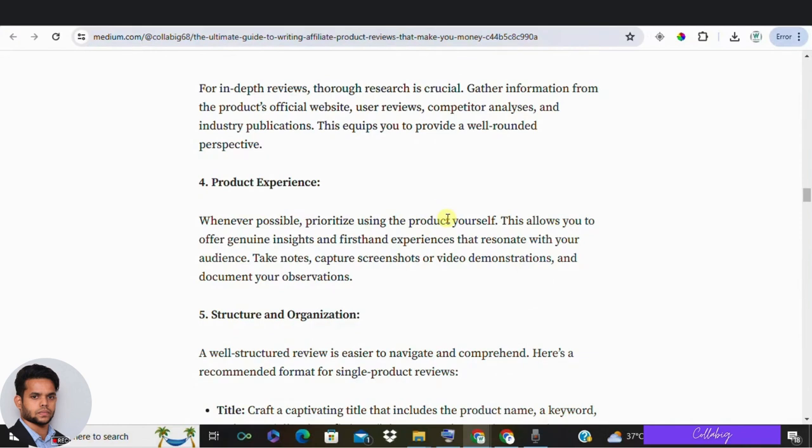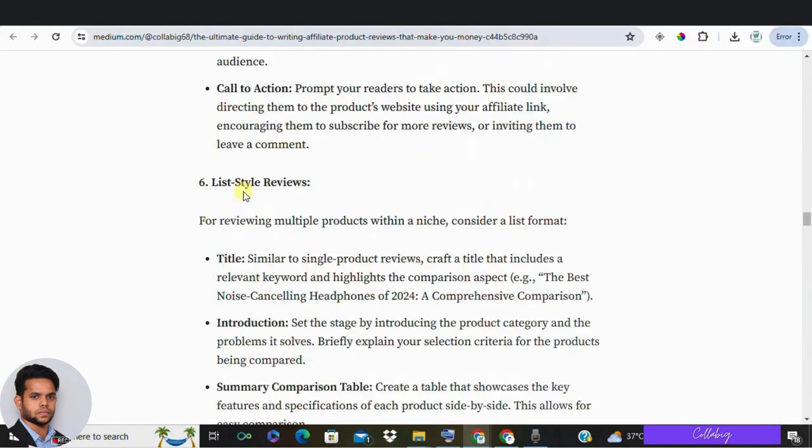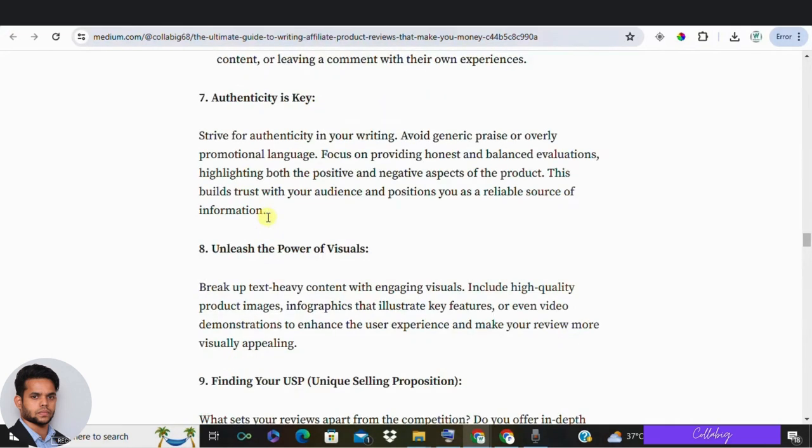Using the product yourself builds trust and authority in your niche. Genuine feedback from personal use is invaluable. If you can't use the product, writing from experience in a related niche can still provide valuable insight. Having a consistent rating system also helps users compare products easily. Be thorough in your analysis and don't hesitate to update ratings as new products emerge to keep your reviews accurate and relevant.